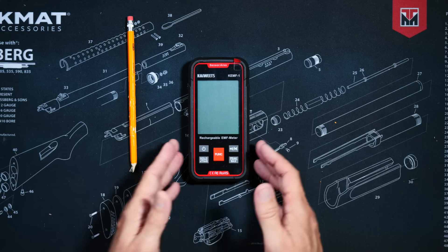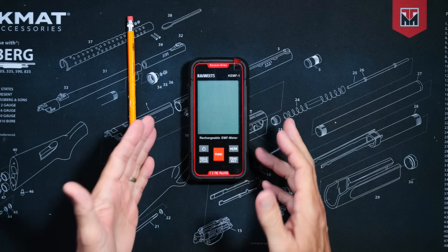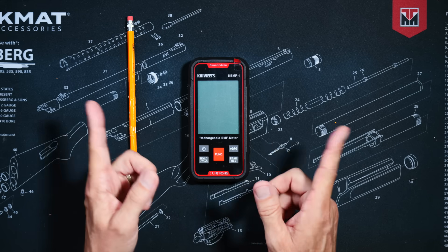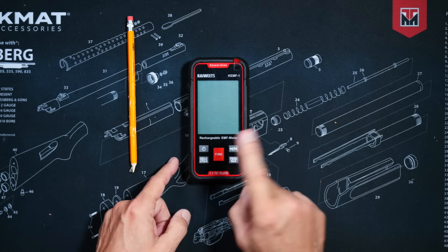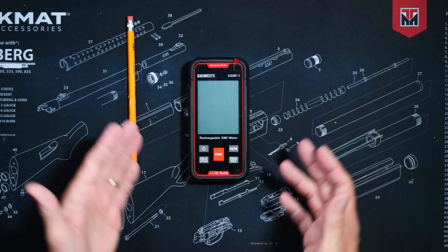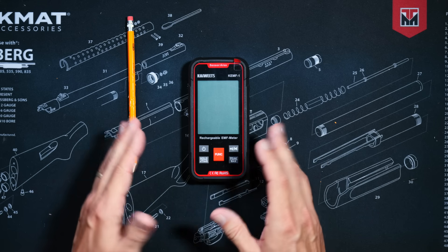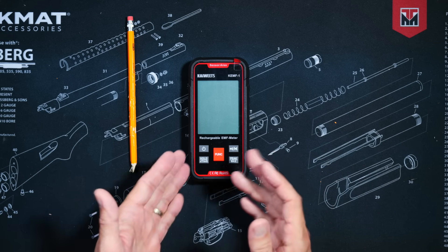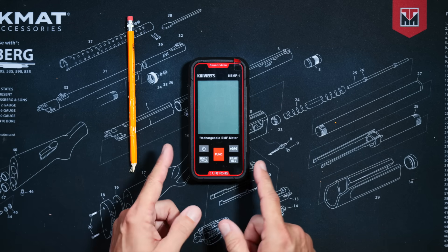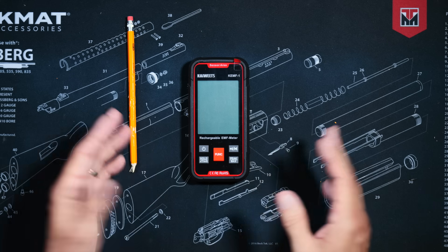In another effort to hopefully prevent stupid comments, I should point out that even though the sales literature refers to detecting radiation using this device, we are not talking about the nasty kind of radiation like we all learned about in that documentary series, Fallout. That kind of nasty radiation is called ionizing radiation because it ionizes or something. But the kind of radiation that this meter detects is the non-ionizing kind because it doesn't ionize.